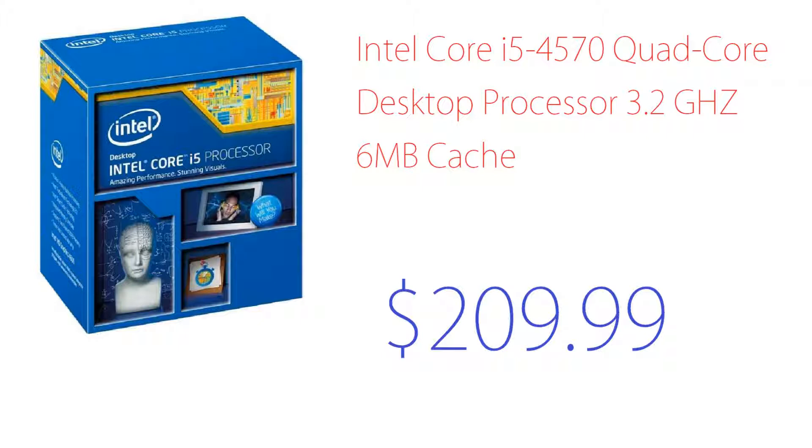Usually an i7 is around $150 more — like an i7-3770K — but this is a really good price since the i5 is not that much different from the i7. Many people say you need an i7 for gaming, but no — the i5 is just a small step down. Depending on which i5 and i7 you compare, they can perform about the same.